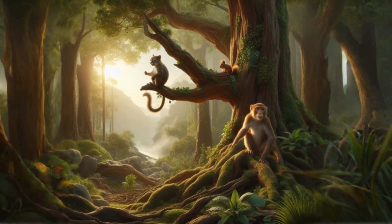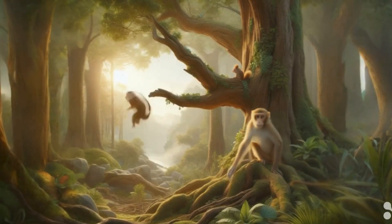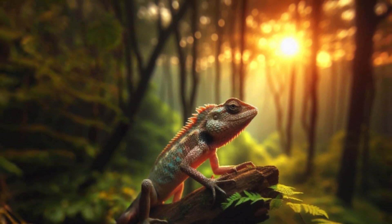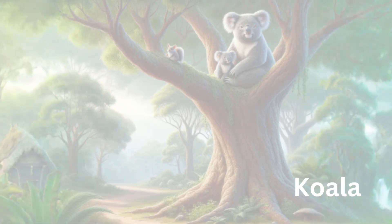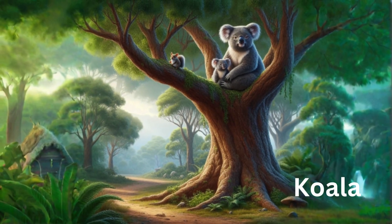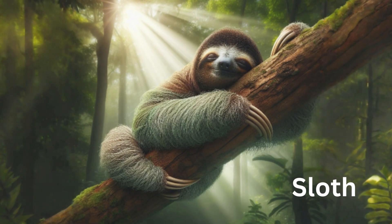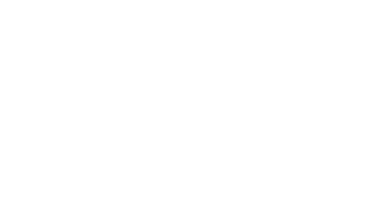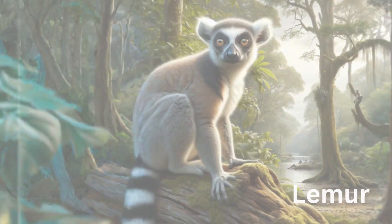Animals which spend a lot of time on trees are known as arboreal animals. They eat, sleep, and play in the tree canopy. The body of an arboreal animal is suited to live in trees. There are many arboreal animals like monkeys, chameleons, lemurs, squirrels, etc.